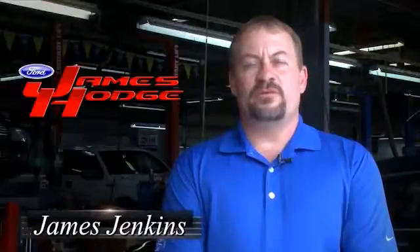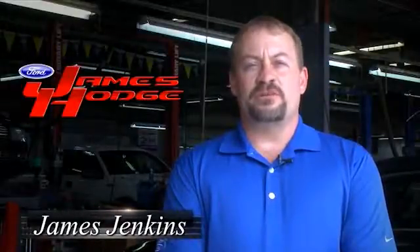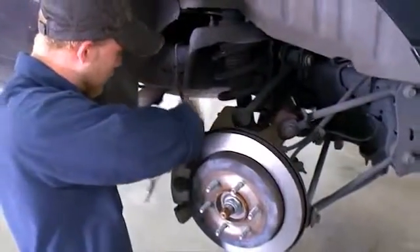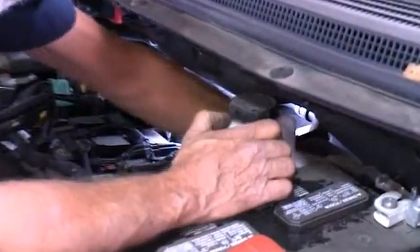Hello, my name is James Jenkins. I'm the Service Manager here at James Hodge Ford Lincoln where we offer our very best automotive service to our customers. We have the most current diagnostic repair equipment available and our highly skilled factory trained technicians deliver efficient, quality vehicle care.